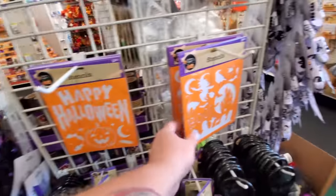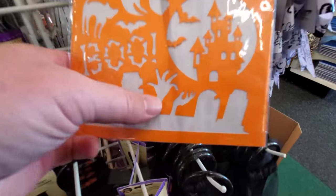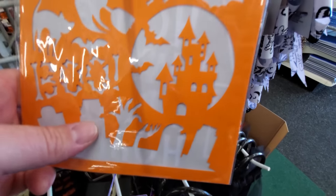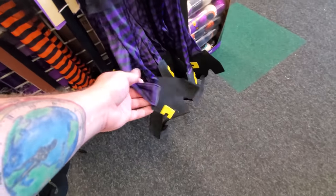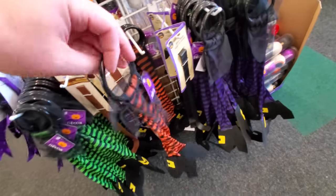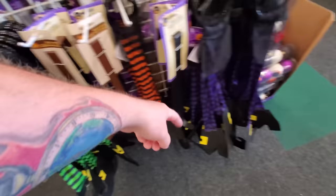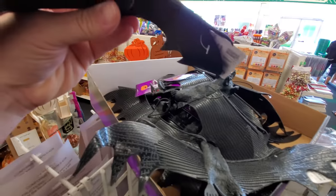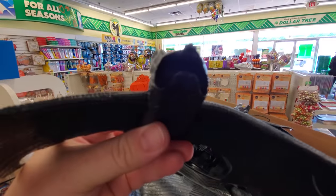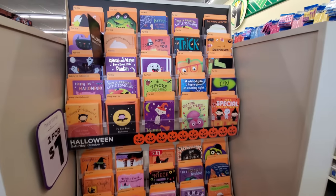Halloween stencils — witch, 'Boo,' black cat, cemetery with zombie hands, haunted house, and a crow. Witch legs that hang on your front door in green, orange, and purple — pretty cool. A bat box with an awesome face on it.